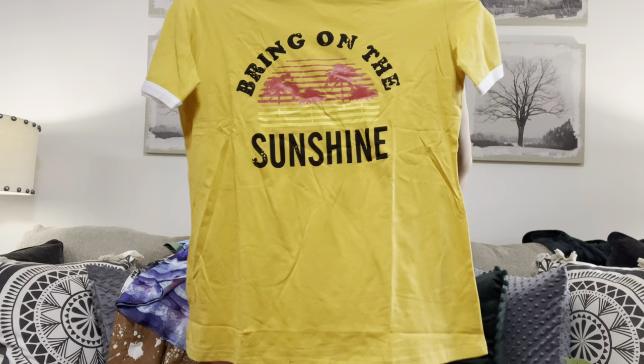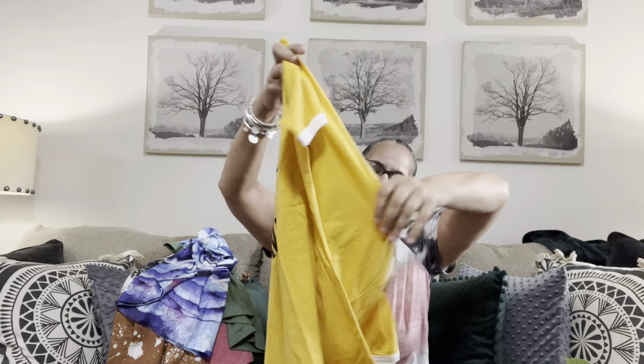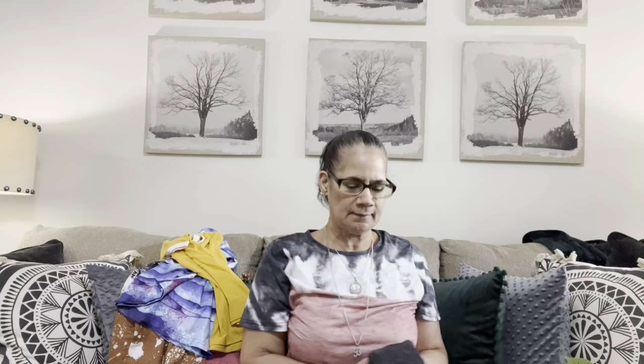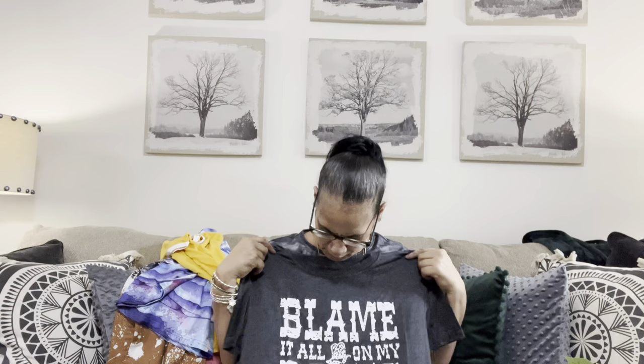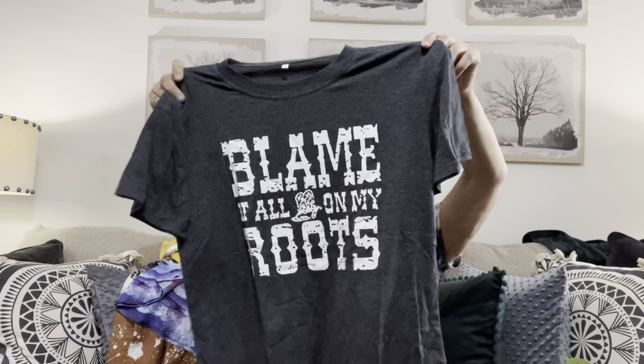This mustard one reminded me of back in the 70s - I forget the name of those t-shirts with the little band here and here. You used to wear the short tennis shorts with the trim around them and they went with these t-shirts. This one's a size medium. Then my last t-shirt - this one feels a lot more like a regular t-shirt. It says 'Blame It All on My Roots, Hot Mess.' It's just a charcoal gray with white writing and a plain back, but really cute.